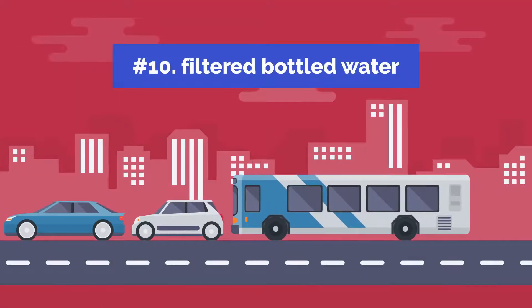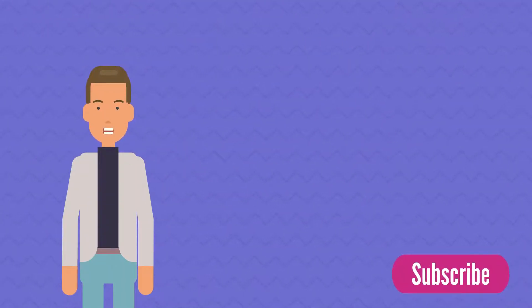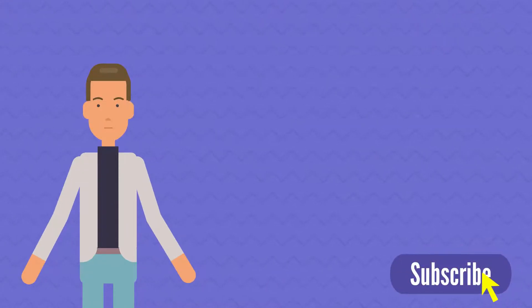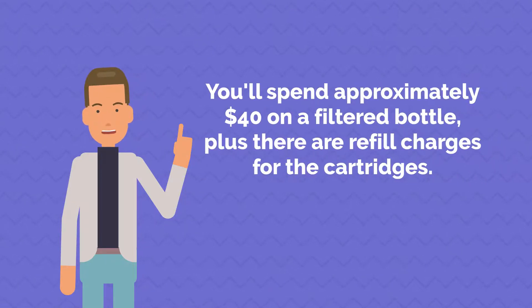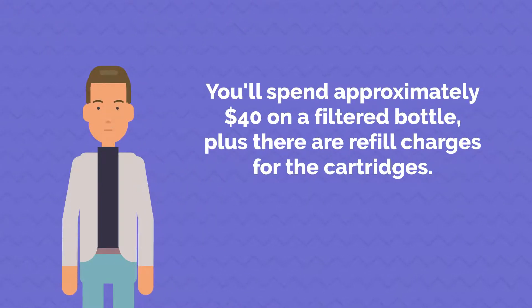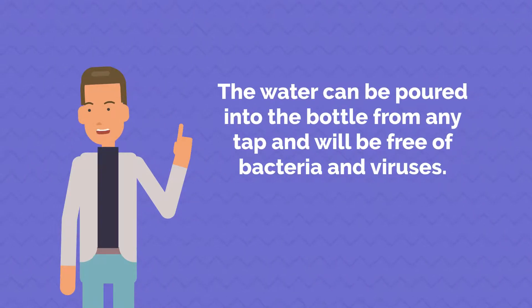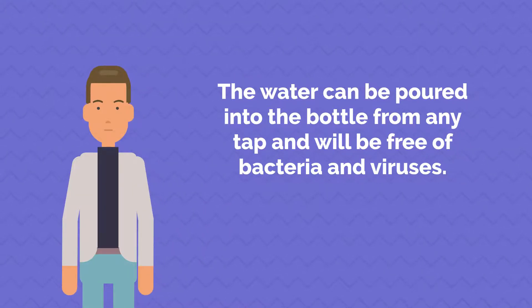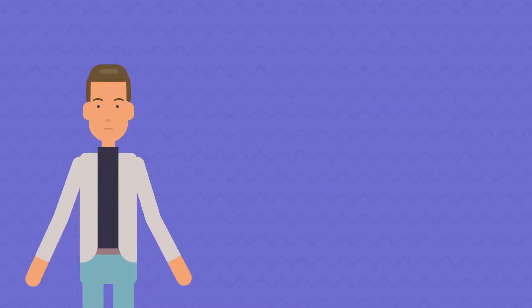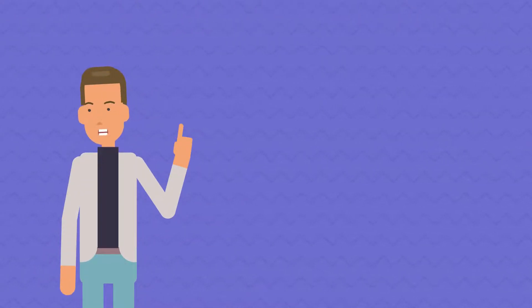10. Filtered Water Bottle. There is one more item you purchase each day, and hopefully you consume it more frequently than coffee — water. You'll spend approximately $40 on a filtered bottle, plus there are refill charges for the cartridges, but everything should be paid off in about 6 months. The water can be poured from any tap and will be free of bacteria and viruses. Additionally, reusing a bottle rather than purchasing new plastic bottles each time is much more environmentally beneficial.